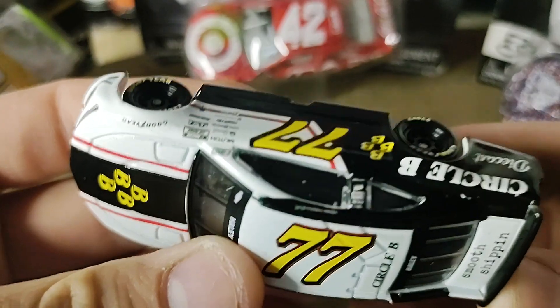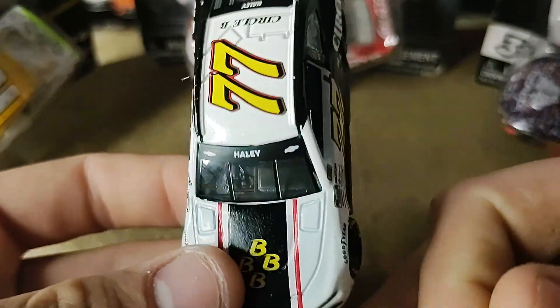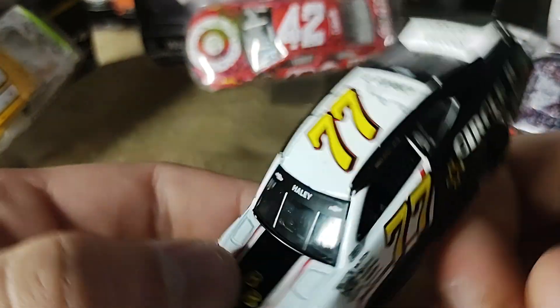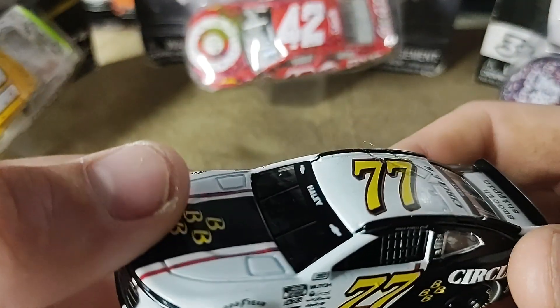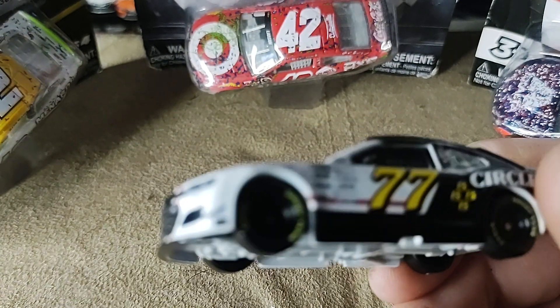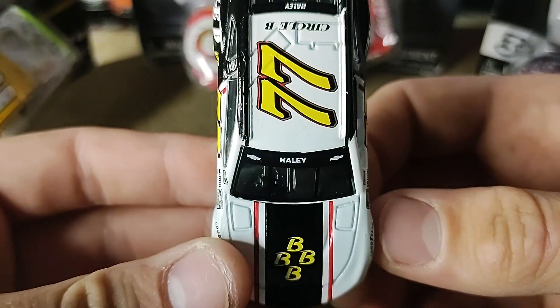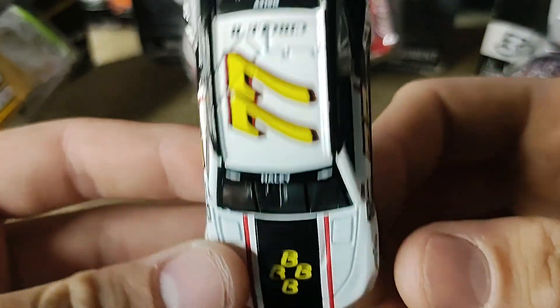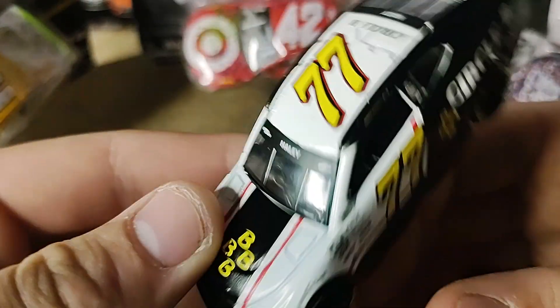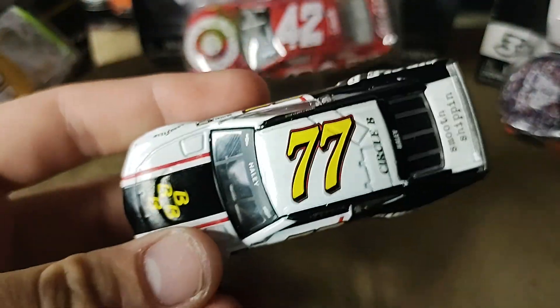This is one where if you like smaller cars, pick it up, but if not, you can obviously skip on this one. This is one of Justin Haley's — I think his first 1:64 for Cup, I believe. It's been produced. We did get some Ross Chastain 77s, but no Justin Haley 77s that I'm aware of.